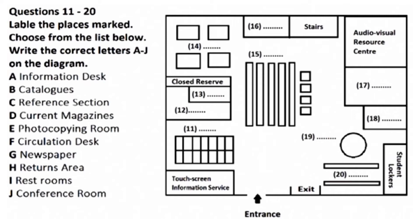The stairs here on the left lead to level two only. On level two are most of the law books. To go up to the other levels of the library, you have to use a lift. Beside the stairs are the restrooms for this floor.